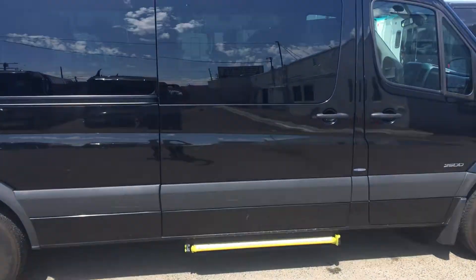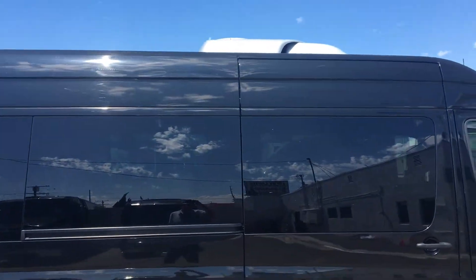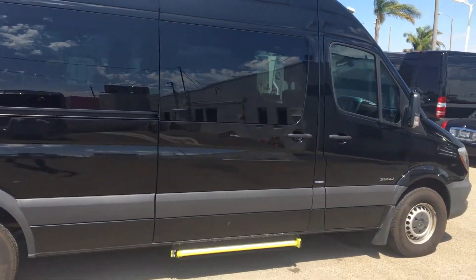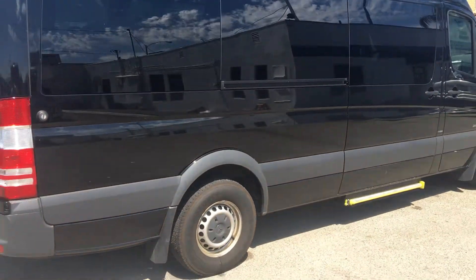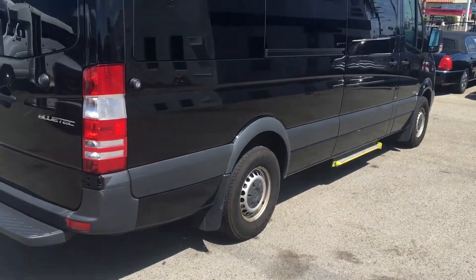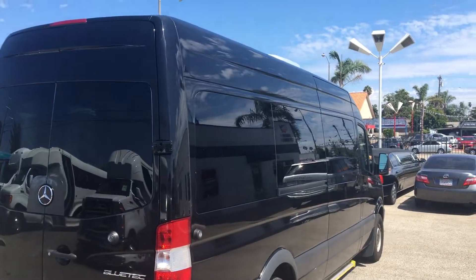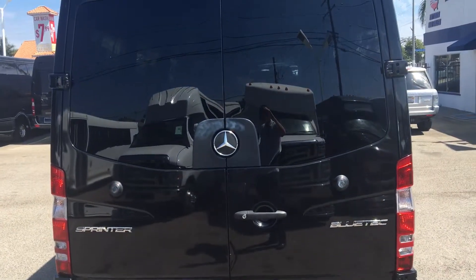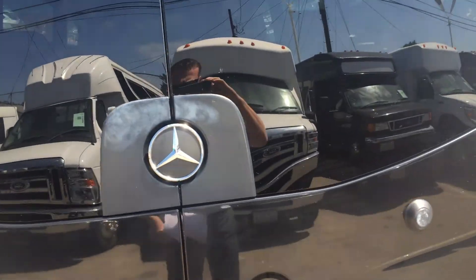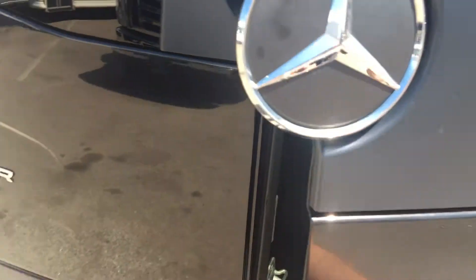Electronic step. Rooftop mounted AC. Sliding door. Dual rear doors. More storage compartment.